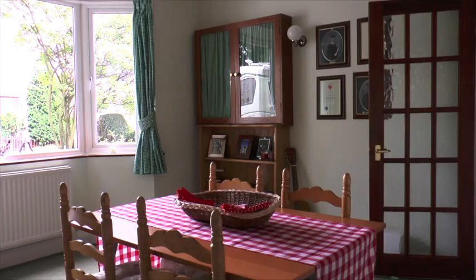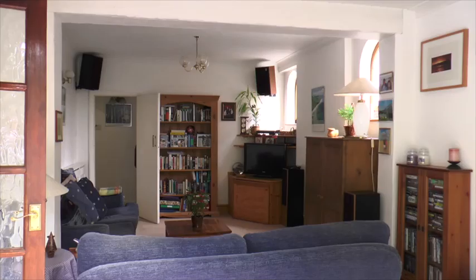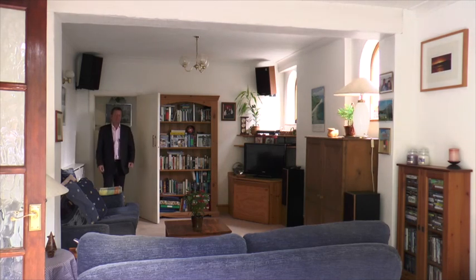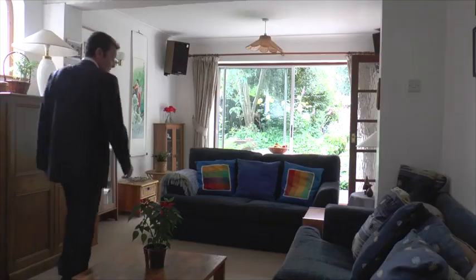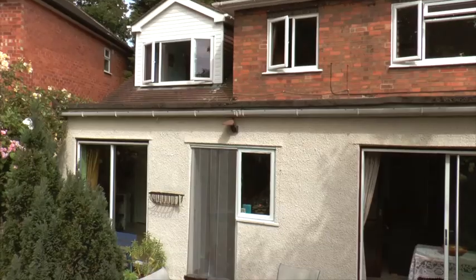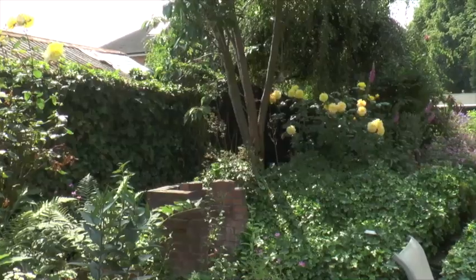Once inside, there's a nice dining room with a bay window and a feature fireplace. Then there's this very large lounge with patio doors looking over the lovely rear garden.